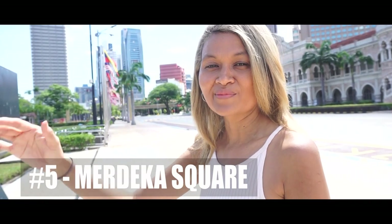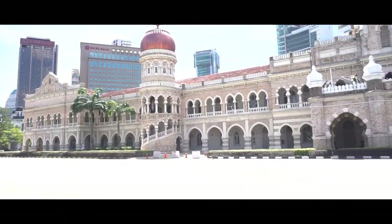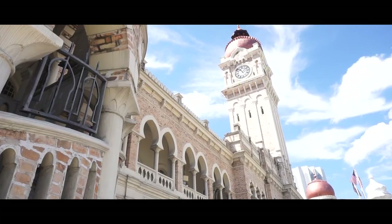Spot number five is located right in front of the Sultan Abdul Samad building, also known as the Selangor Club Padang, which was used to play cricket a long time ago.